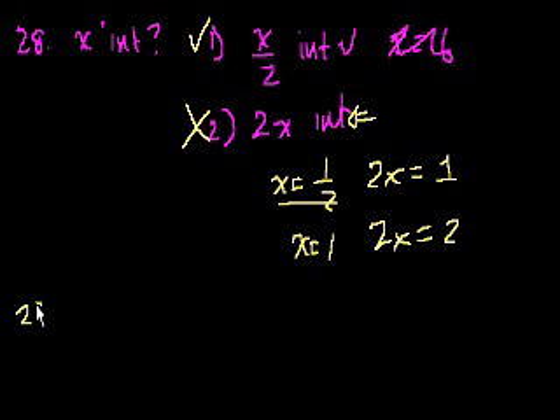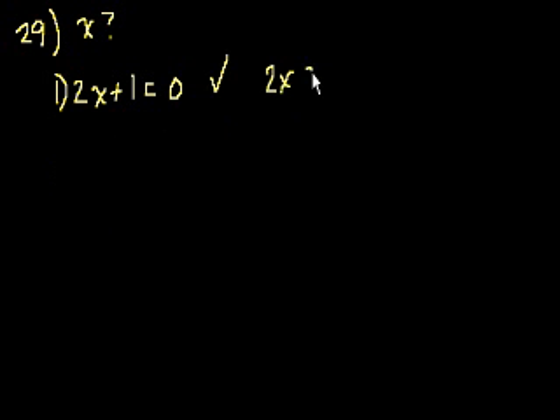Problem 29. What is the value of x? The first statement says 2x plus 1 is equal to 0. Like I said before, you could just look at this and say this is eighth grade algebra — I can solve for x, this is all I need. You could solve for it: 2x equals minus 1, x equals minus 1/2. But that would be a waste of time, because they're not asking what x actually equals — they're just asking whether you could solve for it.